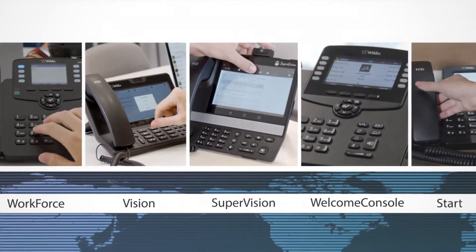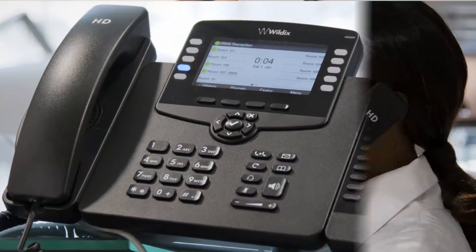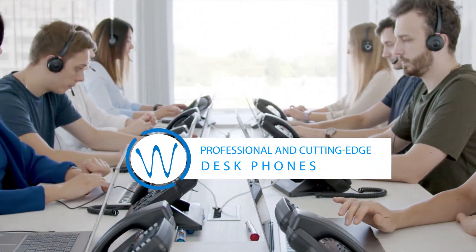Your business depends on efficient communications to operate smoothly. To ensure it all runs its best, choose the professional and cutting-edge desk phones from Wildix.